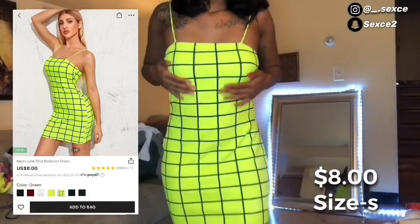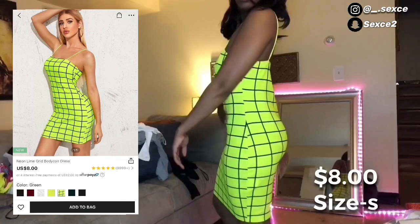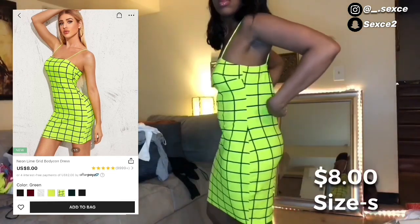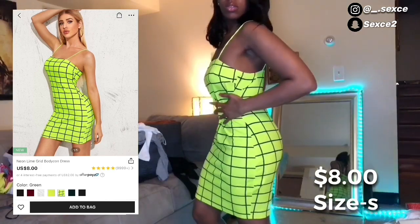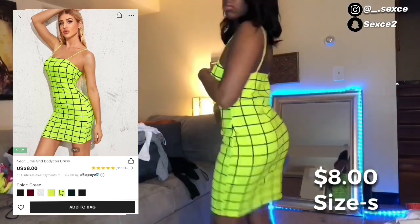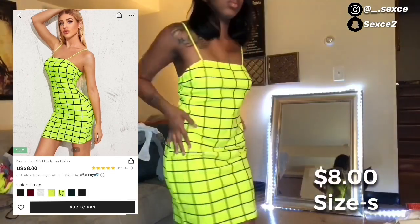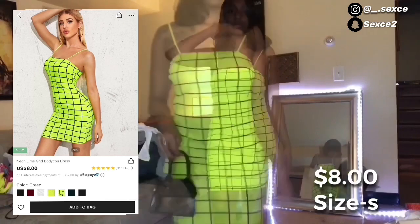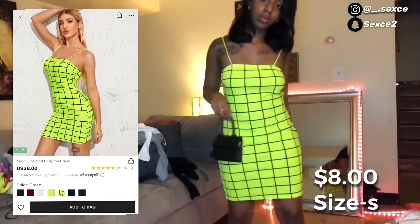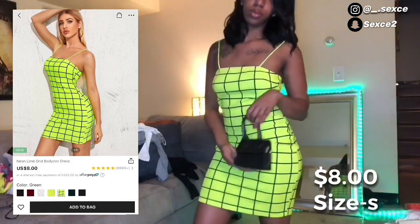Next I got this cute neon checkered dress for only eight dollars. It was a little loose in the back — I feel like it would look better if it was more snatched. This is a size small, and I did watch a lot of videos that say smalls fit like a medium, so if you are a small I advise going down to an extra small. You could pair this with the cute little black bag.